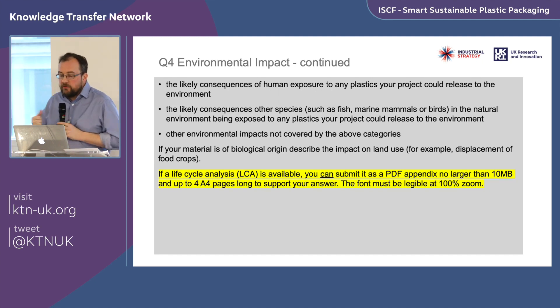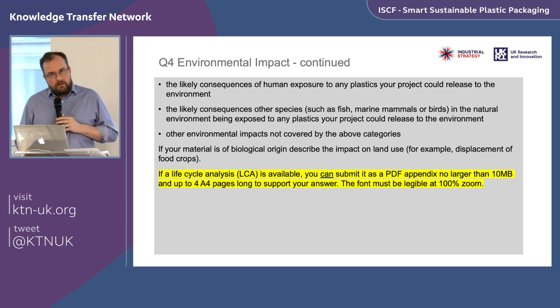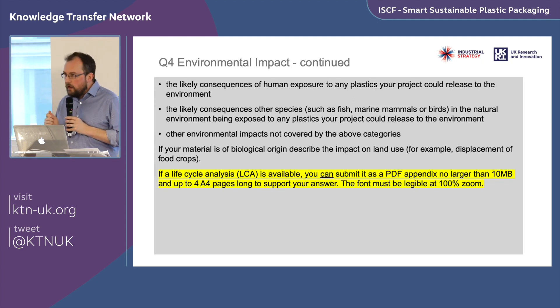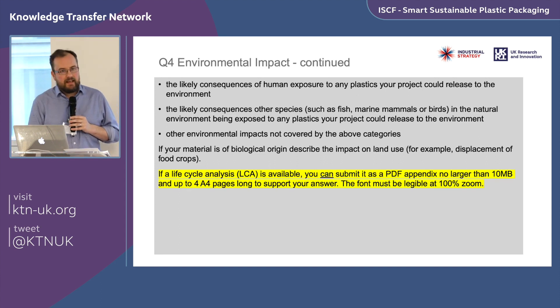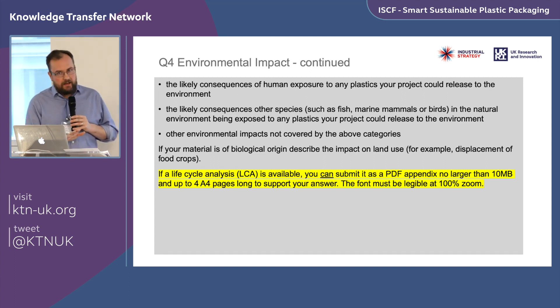Question four has two components: first, tell us how this project will prevent or reduce plastic escaping into the environment — perhaps by increasing collection rates or eliminating packaging altogether. Then tell us about the direct and indirect carbon footprint impacts compared to the current state of the art, including additional logistics and carbon dioxide production from any biodegradation process. Also address likely consequences of human exposure to plastics, impacts on other species and the natural environment, and any other environmental impacts. If you're using bio-derived materials, address land use impacts and displacement of food crops. Life cycle analysis is encouraged but not mandatory.